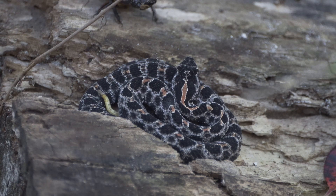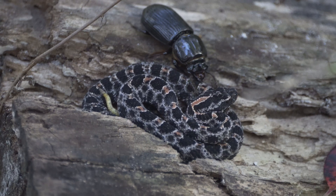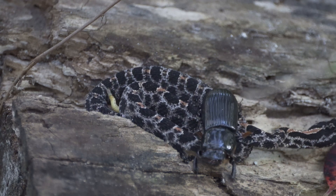The Dusky Pygmy Rattlesnake is the smallest species of venomous snake in Florida. Because this rattlesnake has such a small rattle, it usually sounds like an insect or a bee, so you have to listen very carefully.